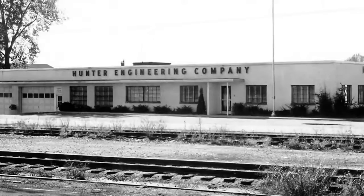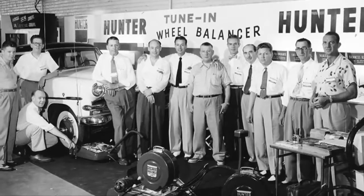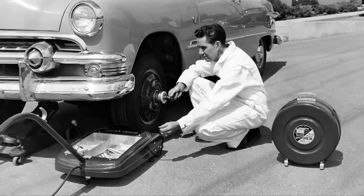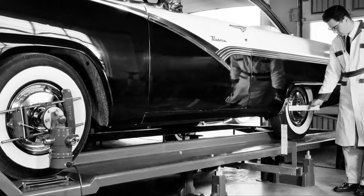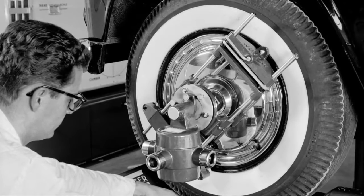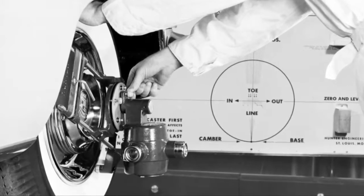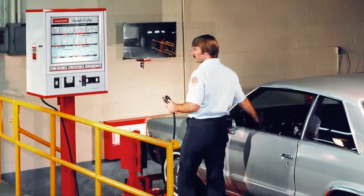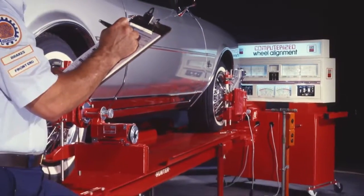After serving in the war, Lee Hunter founded Hunter Engineering Company and introduced another invention, the Tune-In, the first on-the-car wheel balancer. More innovative equipment soon followed, with Hunter Engineering's launch into the field of wheel alignment. This endeavor produced many patents and industry precedents, such as the first simplified light beam alignment system, the first computerized dynamic wheel aligner, and the thrust line principle, which is the foundation of modern four-wheel alignment.